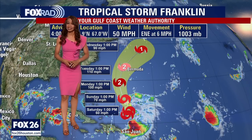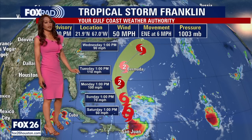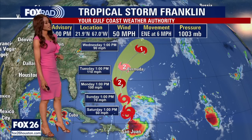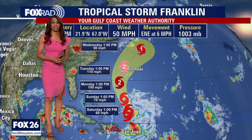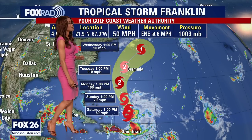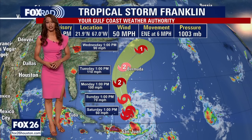Back to Tropical Storm Franklin — this system is still forecast to become a fairly impressive hurricane. Right now it's still fairly disorganized. It moved over Hispaniola — Haiti and the Dominican Republic — bringing several inches of rain and the threat for mudslides, then brushed by the Turks and Caicos Islands. Now it's moving away from those islands, drifting to the east-northeast around six miles per hour. It will move into a more favorable environment for development over the next couple of days — this weekend likely remaining a tropical storm, but developing into a Category 2 hurricane by Monday to Tuesday afternoon as it brushes just to the west of Bermuda.